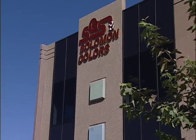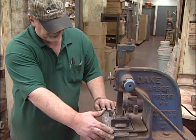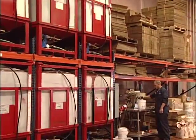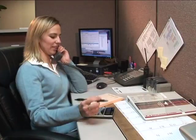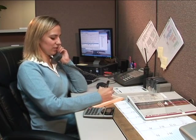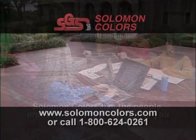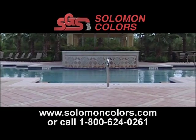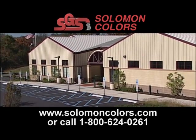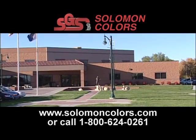For over 50 years, Salomon Colors has been known for innovation, outstanding products, and superior customer service. Today, Salomon Colors provides color solutions, leading-edge technology, and the best coloring products in the concrete industry. Salomon Colors' commitment to customer satisfaction, product support, and customer service are the best in the business. We have the people, the products, and the expertise to help you increase your profits. For more information, visit our website or call Salomon Colors at 1-800-624-0261. Salomon Colors can provide everything you need to offer your customers the benefits of colored concrete — the worldwide leader in concrete coloring solutions.